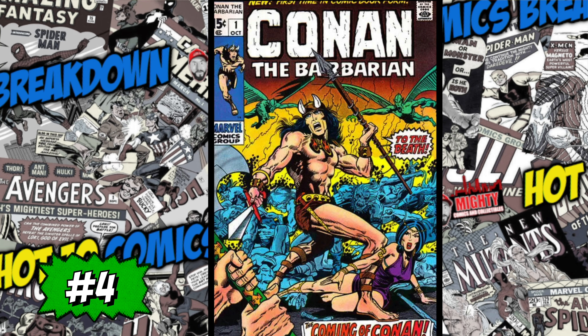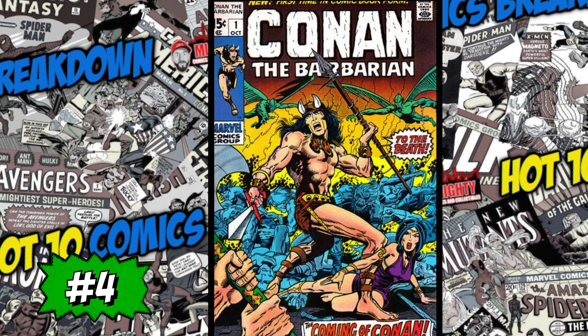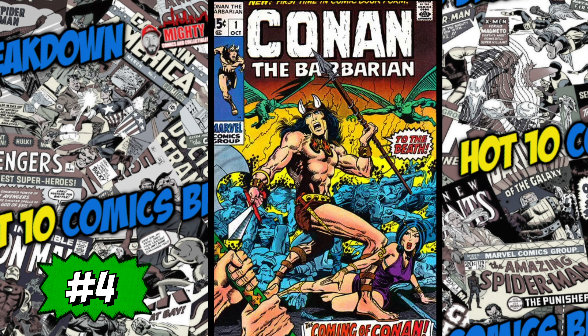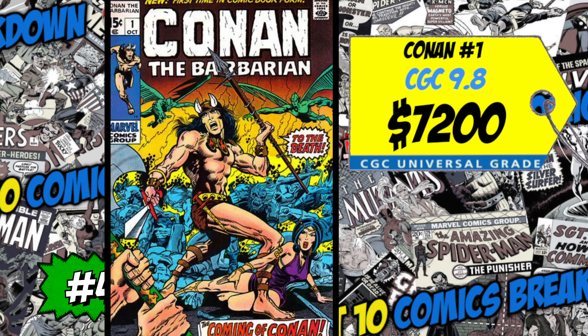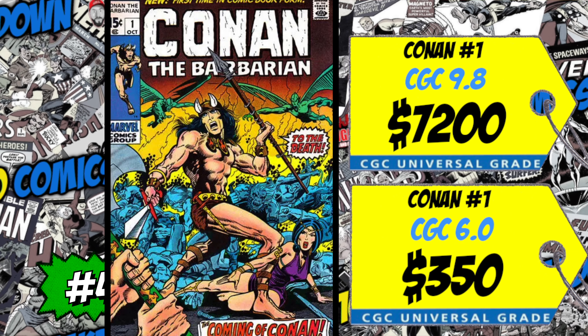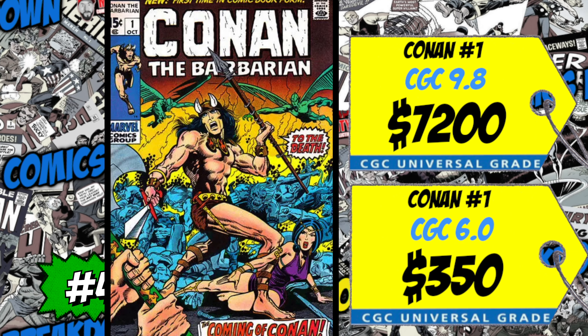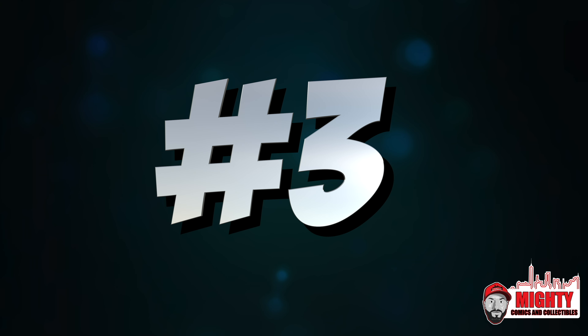At number 4 is a book I actually just sold to a subscriber — and every time I sell a book it appears on the hot list the next week. It's Conan the Barbarian number one, the first appearance of Conan. A CGC 9.8 sold last week for 7,200 bucks, up five percent over the average. We also had a CGC 6.0 sale for 350 bucks. I've always enjoyed Conan in comics, but there hasn't been a decent film or TV show since the original Arnold Schwarzenegger film. I'd spend two to three hundred on a mid-grade copy, but definitely a staple in any collection.